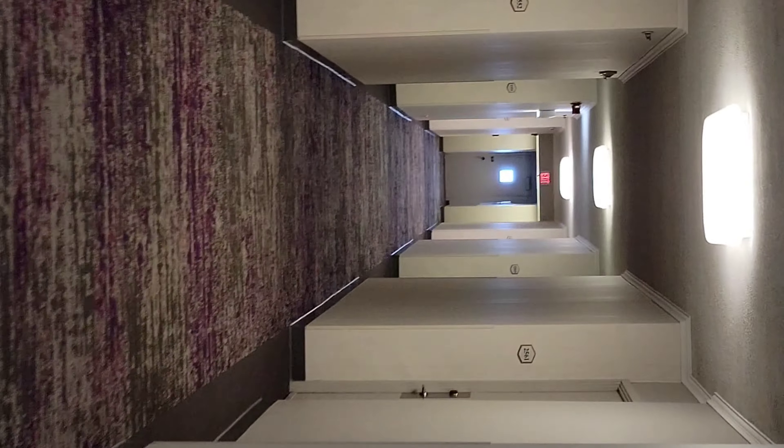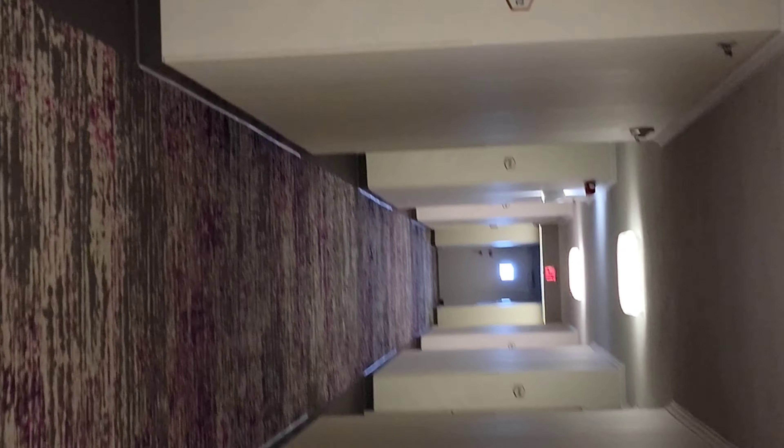Now I'm finally going up to the hotel room. They have that Sheraton carpet — it's not the fanciest looking carpet, but it's not about the hotel walkway; it's about the room. And now I'm opening the door to the room.